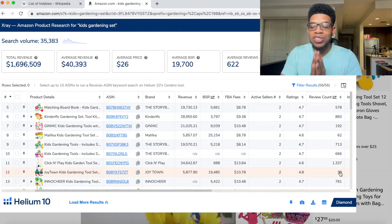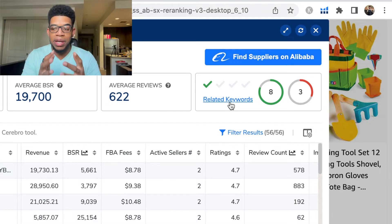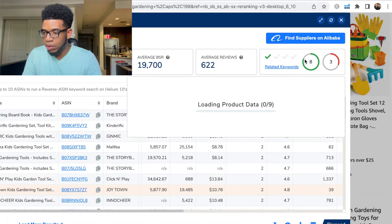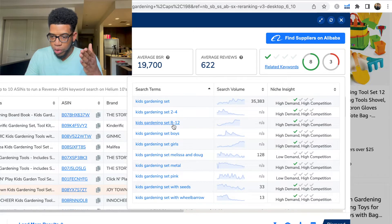Another thing I want to show quickly is the related keywords feature, which gives us a good indication of other keywords in this category that could potentially make money. They have eight related keywords with high demand. Looking at these: kids gardening set age 2-4, 8-12, boys, girls, metal, pink, kids gardening set with seeds, and kids gardening set with wheelbarrow. The kids gardening set with seeds and with wheelbarrow look the most distinct.